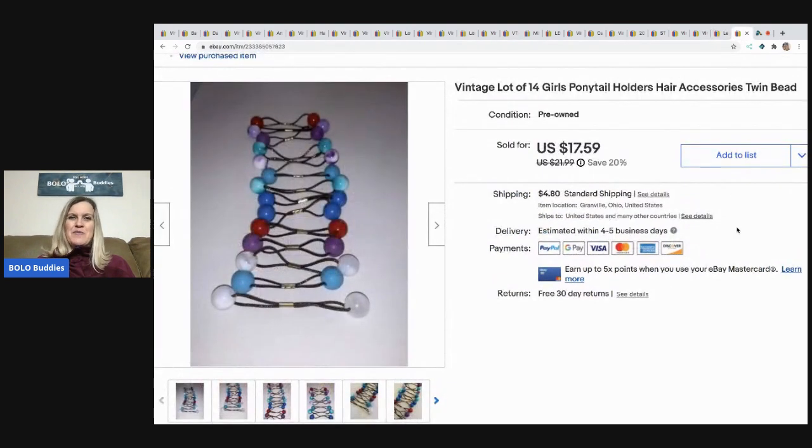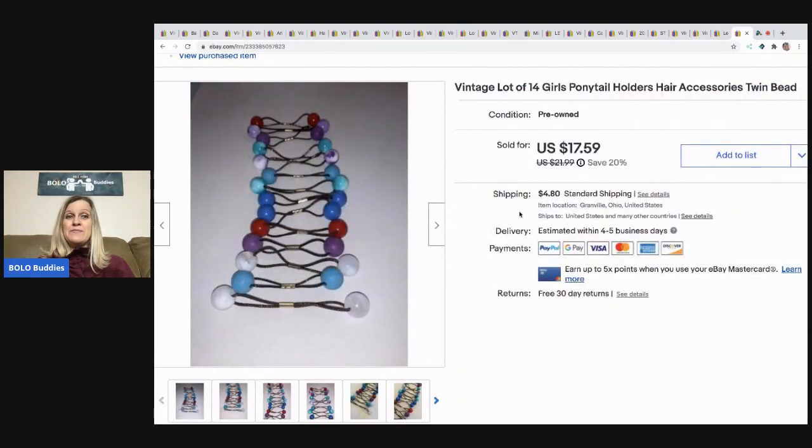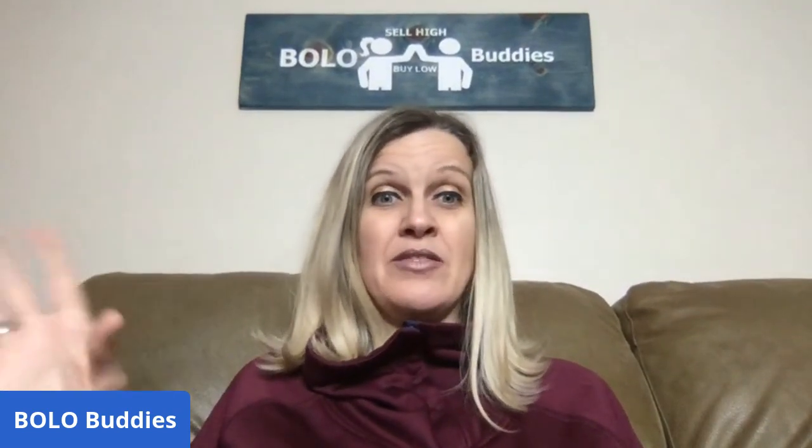The last item is these vintage Twin Bead ponytail holders — 'twin bead' means there's a bead on each side. Vintage ones are a bread and butter BOLO. Some from this batch sold quickly, these took longer, but I sold them for $14, buyer paid shipping. They were from my Thrift Battle on Primetime Treasure Hunters channel — a battle between me and Donatella Botolino where the audience votes on who had the better BOLO. Go check it out and guess if I won — put your answer in the comments! Thanks for watching, see you next time.